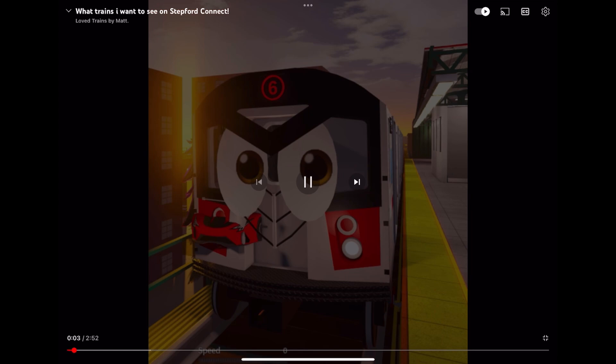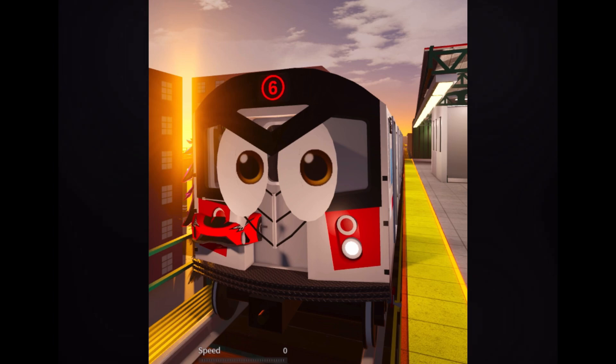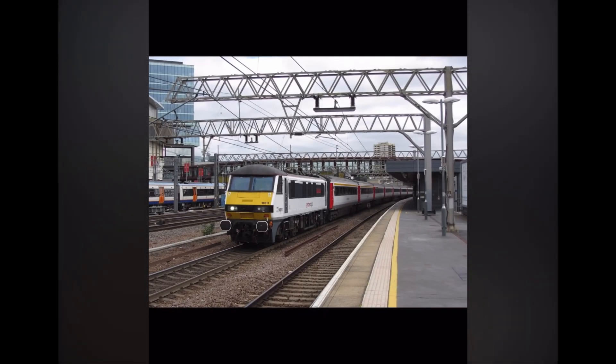Hi everyone, today I will be talking about what trains I want to see on Stepford Connect. Let's go. Number 1, the Class 90.